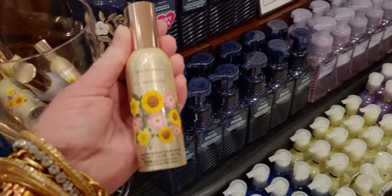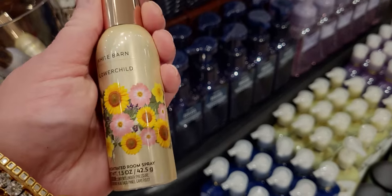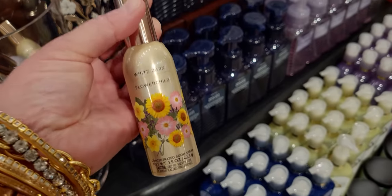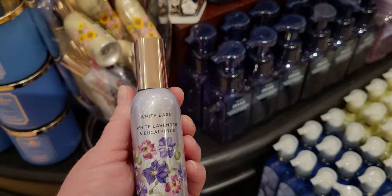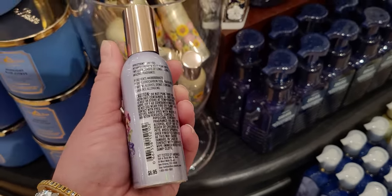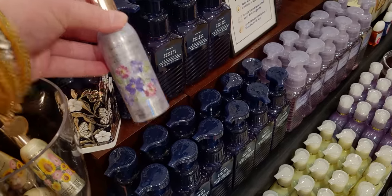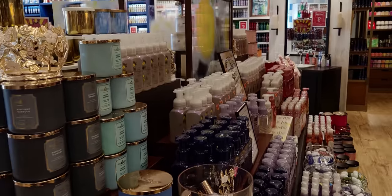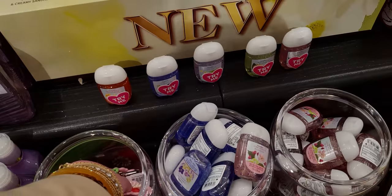Now the concentrated room sprays — Flower Child. What a cool-looking bottle! They've really upped that design. I love all the daisies on there — it has a 70s vibe. Scent: white lavender and eucalyptus. And beautiful purples all over. Price went up to $8.95 from $8.50. Really impressed with the color scheme — here's the Endless Weekend and an overall view of this whole table.